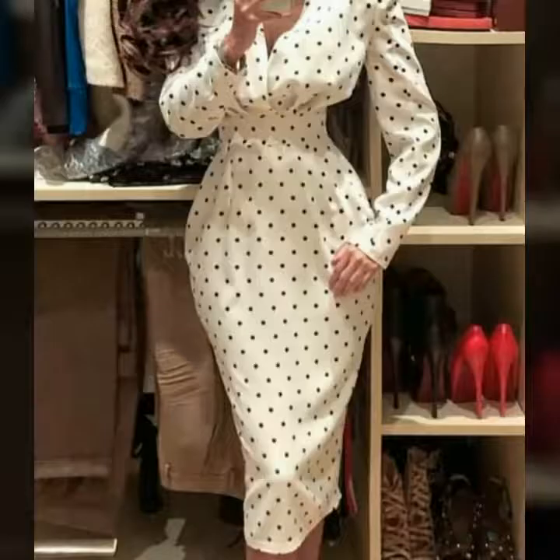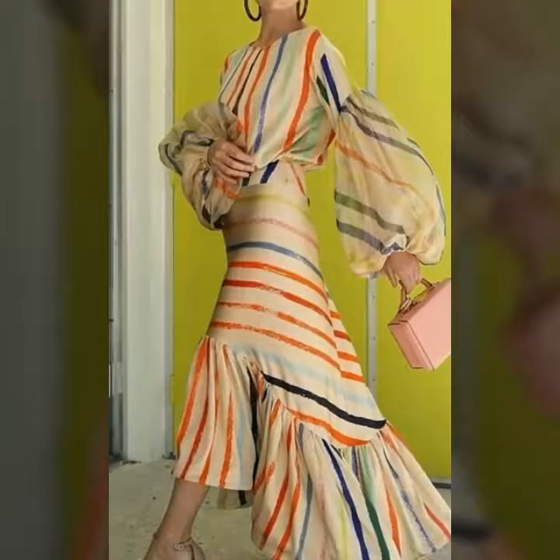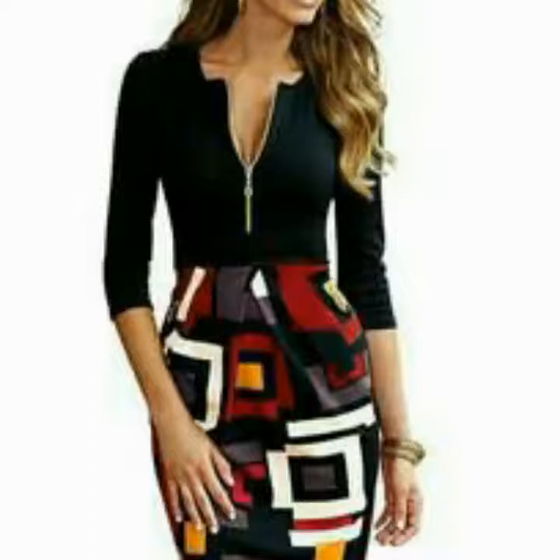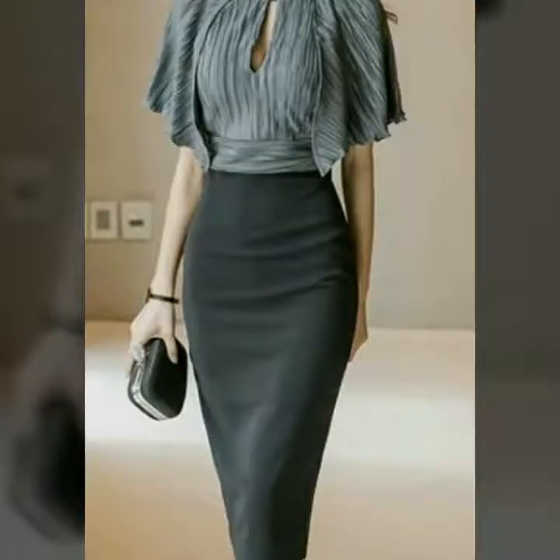If you have any request or want to ask me any question about these outfits or ideas, you can comment in the comment section. I will reply to your comment and fulfill your request as soon as possible.